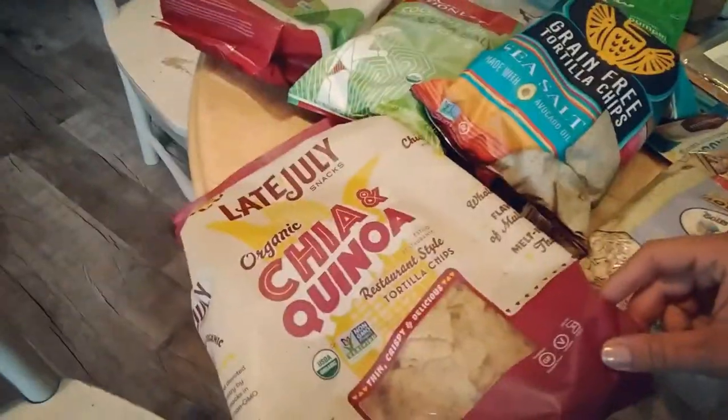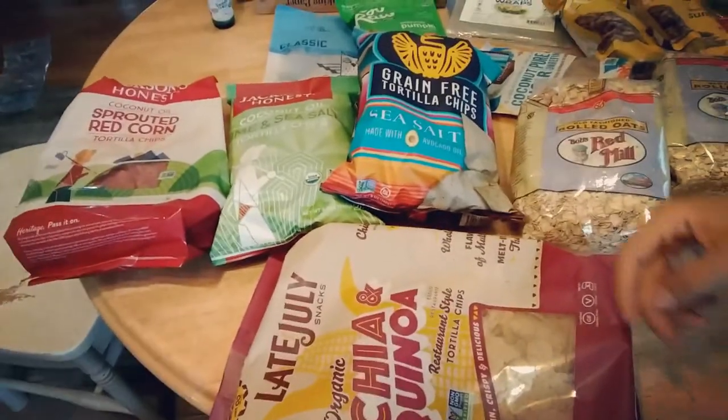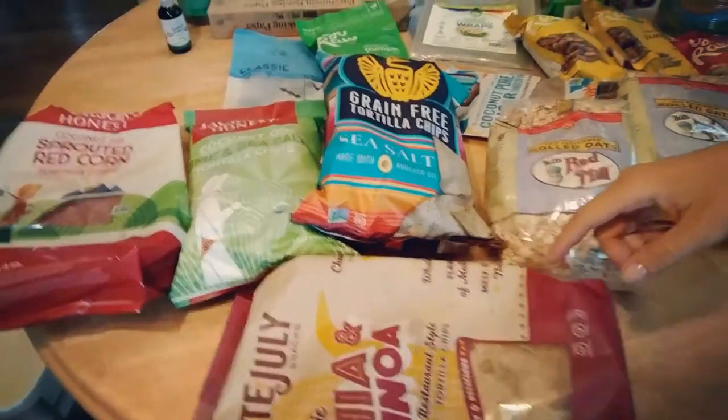The rest of the stuff is from Thrive Market. Over here I just got some snack-type foods for the month. My husband gets paid once a month, so I do my shopping once a month. These will be snack foods for the month for the kids — I can't eat any of these myself.